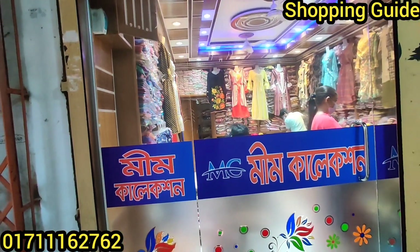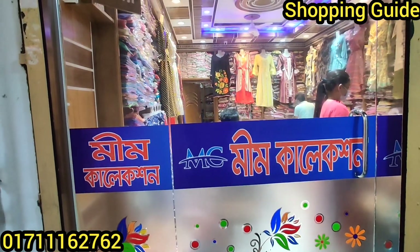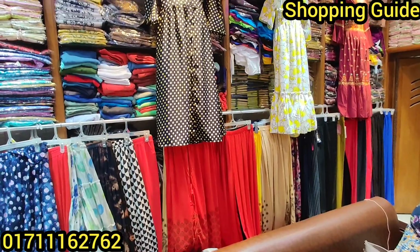We can see one piece here. This is a wholesale shop — let's take a short look around.